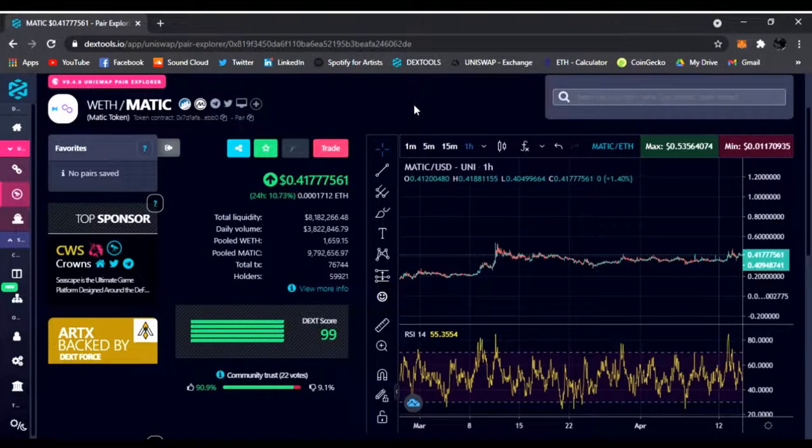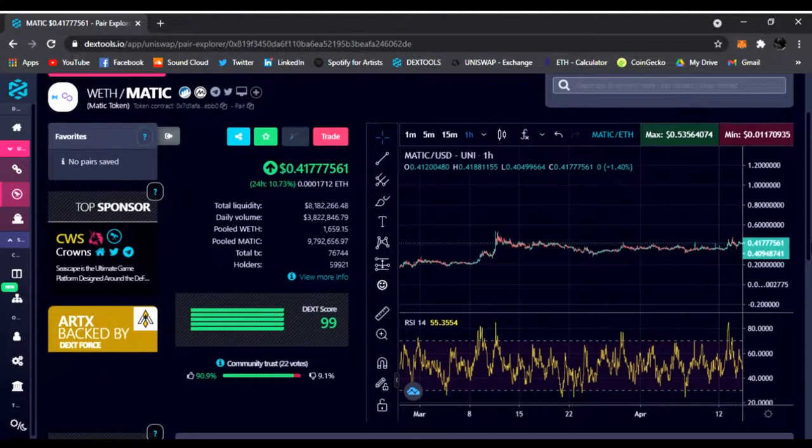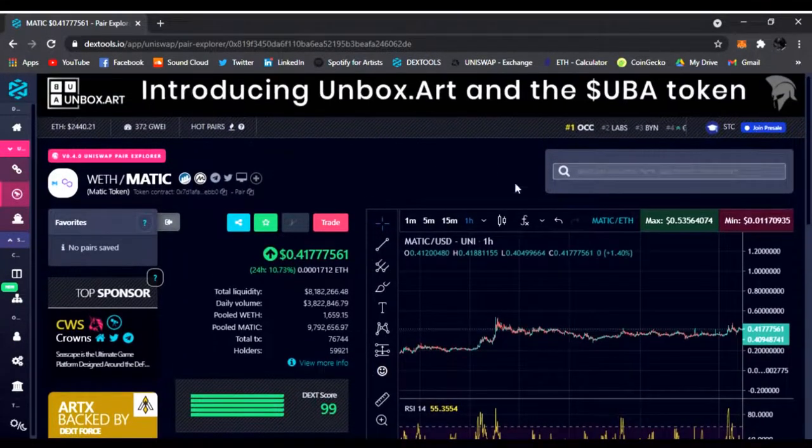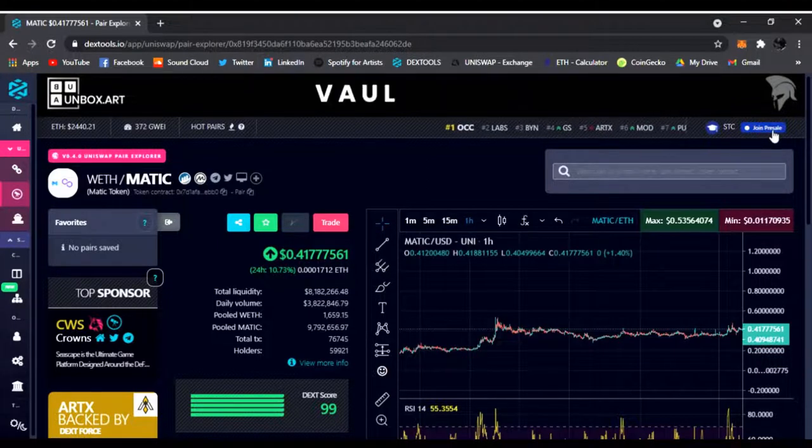Hello everyone, welcome back to DeFiPUB. Today I wanted to share this brand new project I came across. I just finished a video talking about Matic and the Polygon Network, but as I was going through this, I was looking at the top 10 pairs and I see this STC join pre-sale.